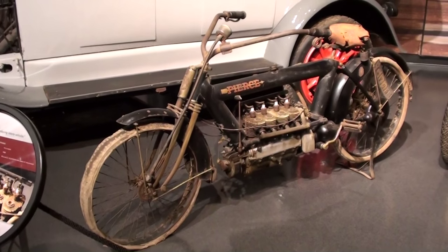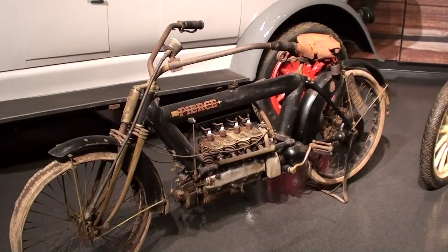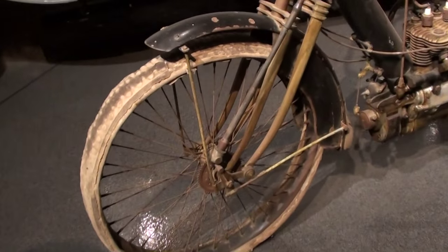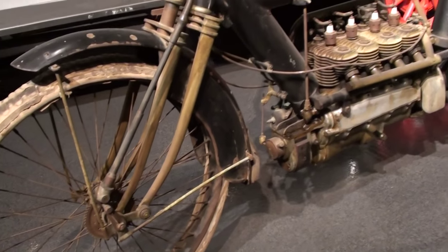Today I thought you'd like a look at this 1912 Pierce Aero motorcycle. What caught my eye about this one is that they've left it basically untouched, so it's kind of cool — you can actually see the age on it, and it's got some pretty unique features as well. So I thought we'd take a little look at it here.